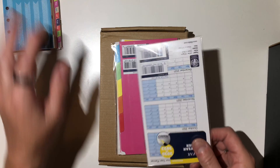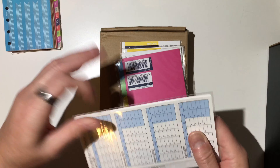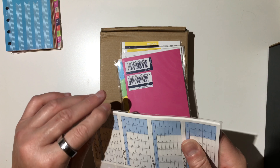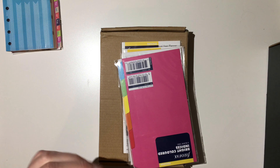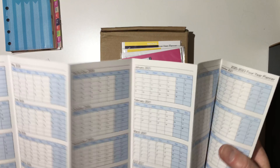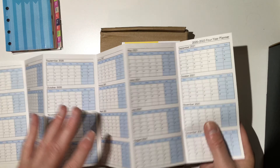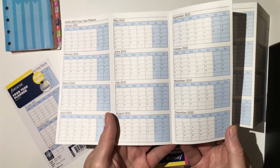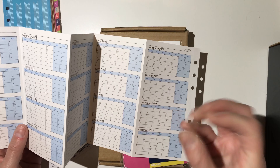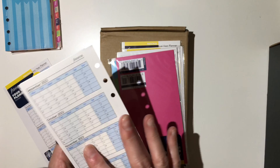I also got this one for the personal size. It's a four-year planner. It opens up like the other one I showed you, but it's for four different years — 2020, 2021, 2022, and 2023. They are tiny little boxes, however I can at least write something in them so that I know what's coming up.